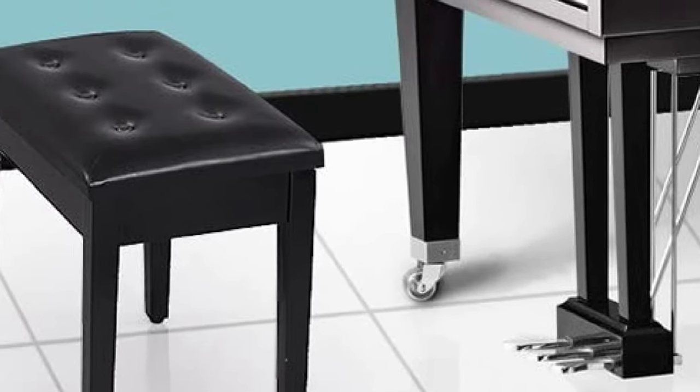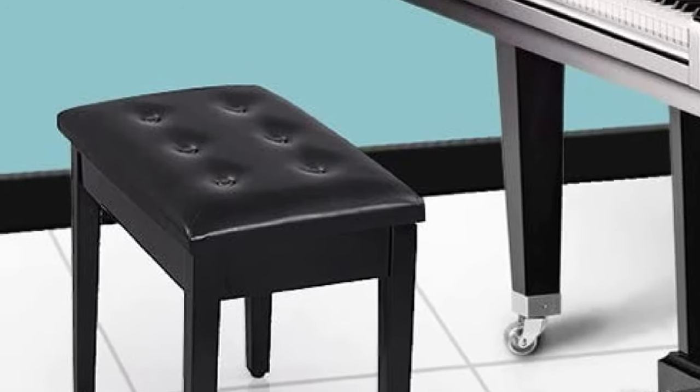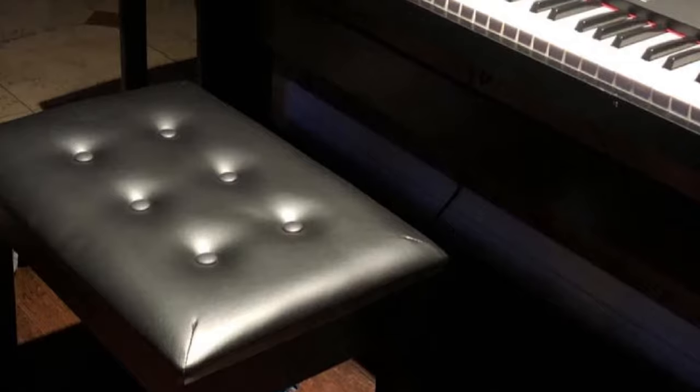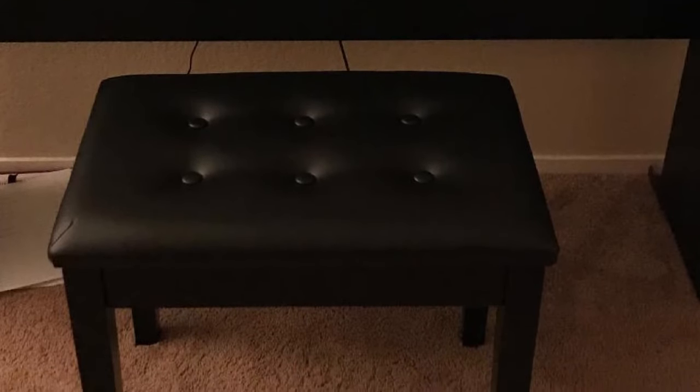The best thing about this bench is the fact that it features a storage compartment under the seat where you can place music sheets, small books, and other objects. Moreover, it comes with adjustable height. Its legs feature rubber patches that keep it in place, along with stopping it from scratching your floor. All these features come at a price, making it quite expensive compared to other piano benches.